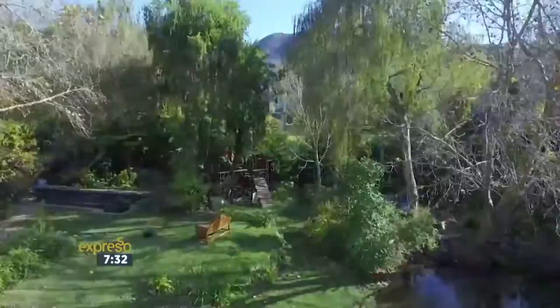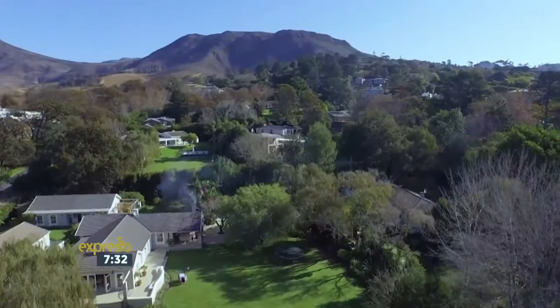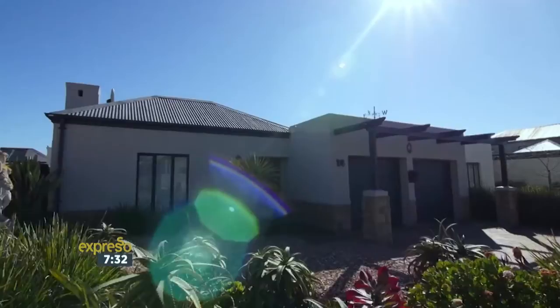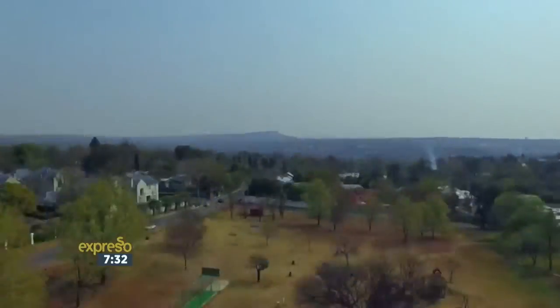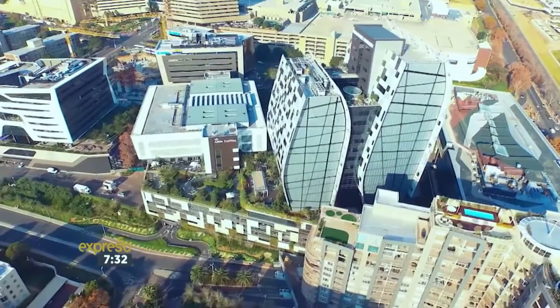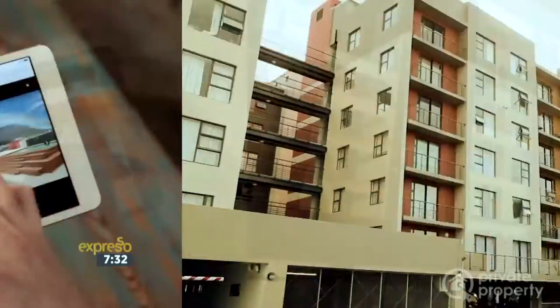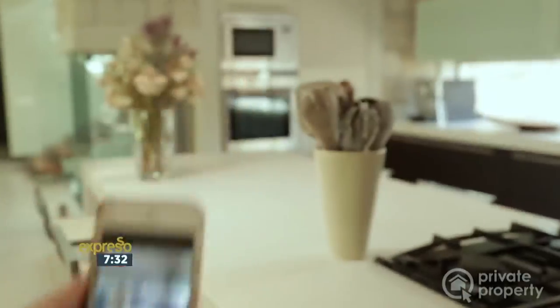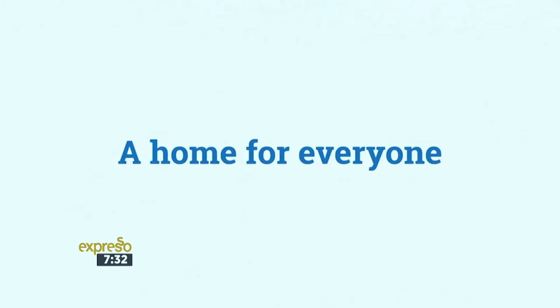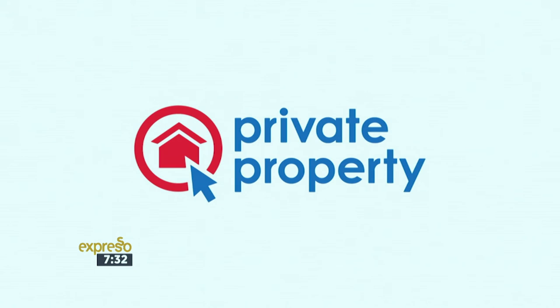To start the journey to buying your dream property, visit privateproperty.co.za, where you can find loads of helpful information and amazing listings to make your purchase easier and even more rewarding. Whether it's your first apartment in the city, a trendy suburban townhouse, or that dream family home on a golf estate, there's a home for everyone on Private Property.